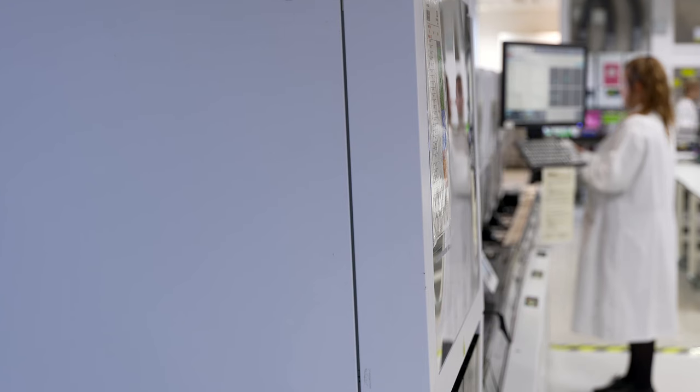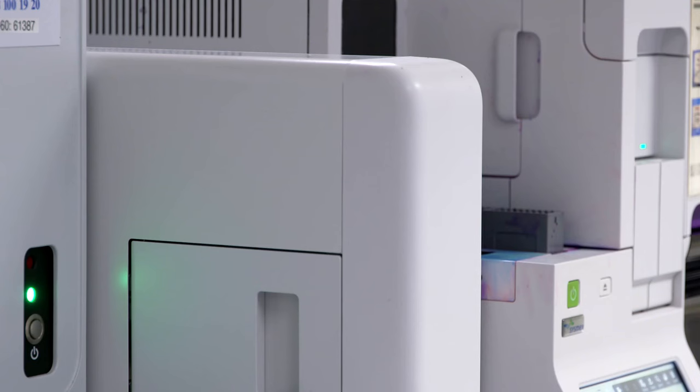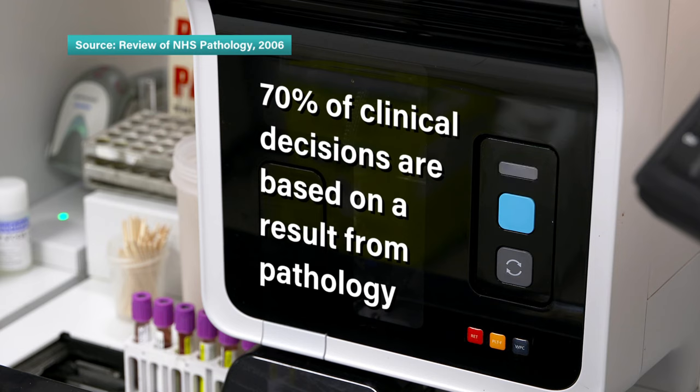It's provided 365 days a year, and that's to serve our acute clinical services, such as A&E. It all adds up to around 3,000 full blood counts being processed here every day, and this department plays a crucial role in any diagnosis, for up to 70% of clinical decisions are based on a result from pathology.